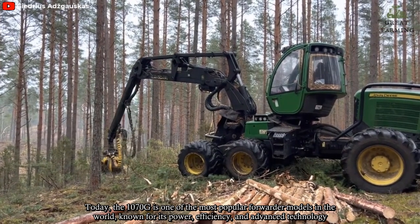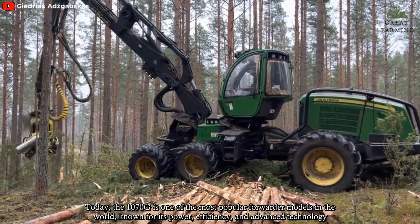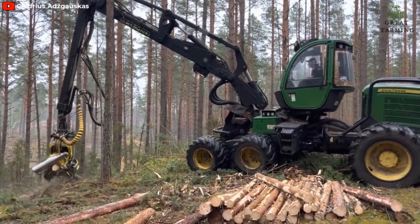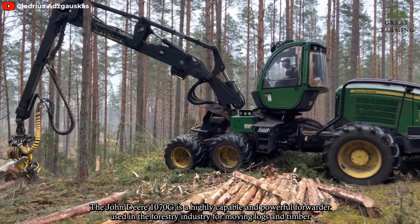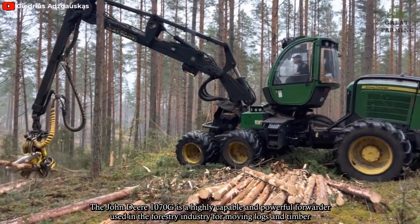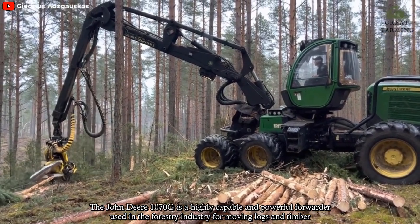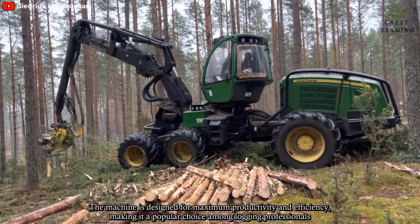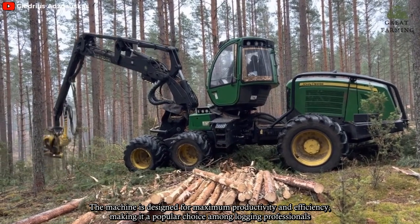Today, the 1070G is one of the most popular forwarder models in the world, known for its power, efficiency, and advanced technology. The John Deere 1070G is a highly capable and powerful forwarder used in the forestry industry for moving logs and timber. The machine is designed for maximum productivity and efficiency, making it a popular choice among logging professionals.